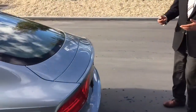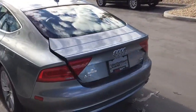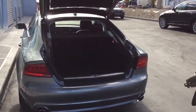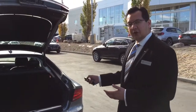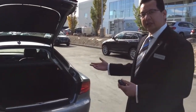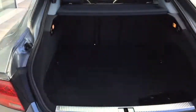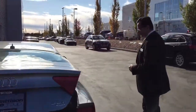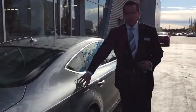It's a hatchback sedan so we have lots of room in the trunk. This can easily fit a couple of golf bags or any suitcases you would desire. It has a power tailgate. The fuel tank is on the passenger side.